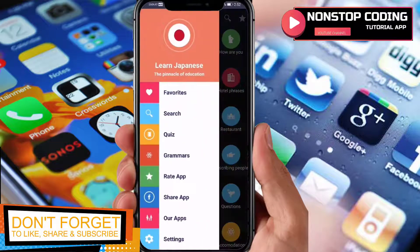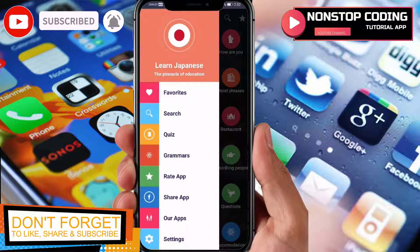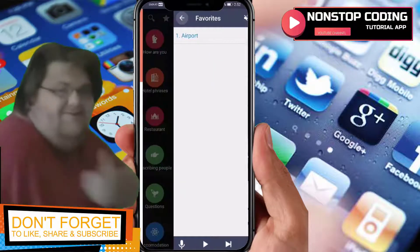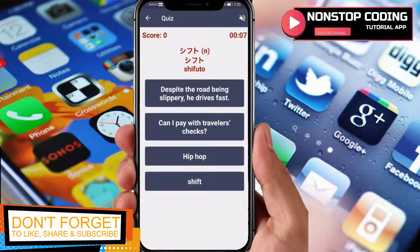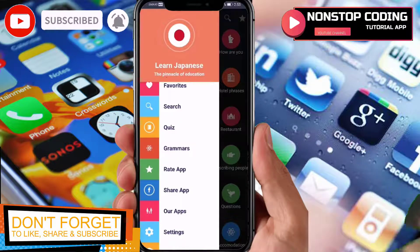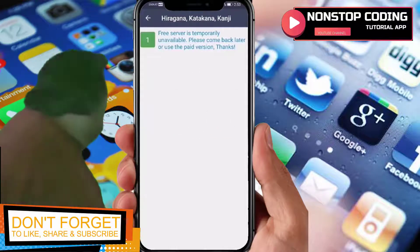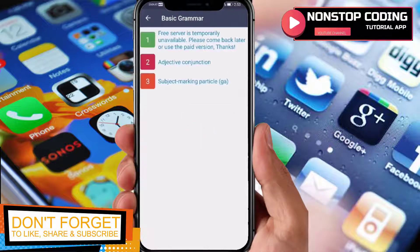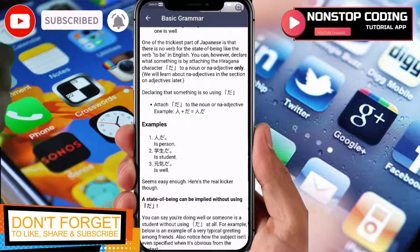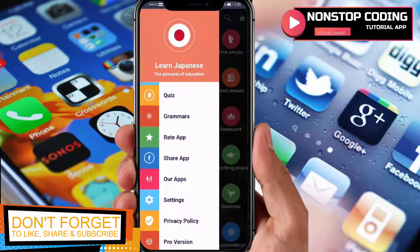Select a topic from the categories to practice speaking Japanese. In the menu, you'll find 'Favorites' where I've already added one item. 'Search' lets you find a particular sentence or word. 'Quiz' gives you a time-limited quiz you have to answer quickly. Under 'Grammar', you'll find writing system lessons — I recommend the absolute beginner level if you're new. You can read through the grammar information to understand Japanese grammar.